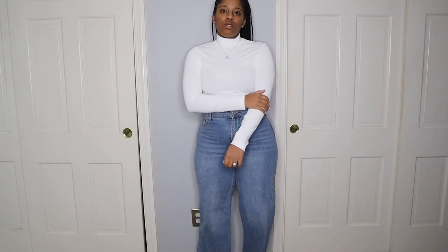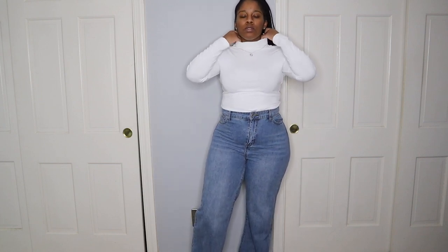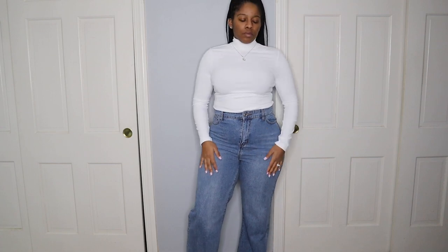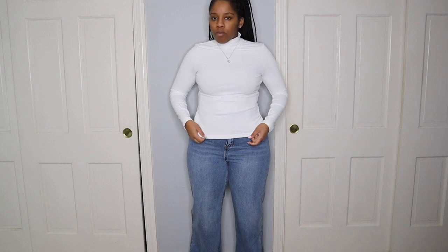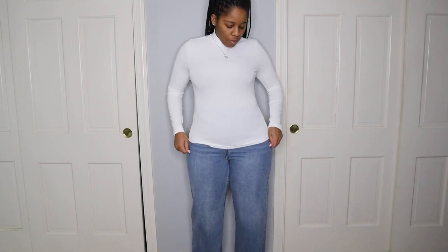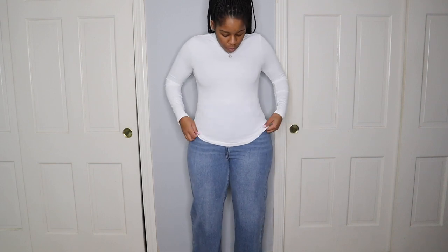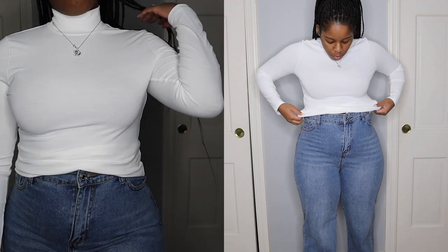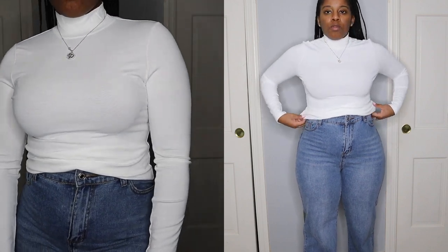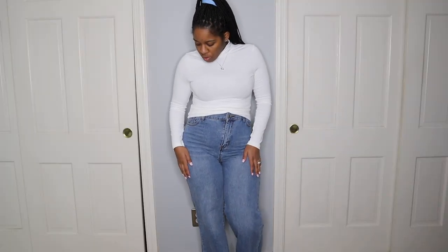Next we have another turtleneck, and I just want to show you guys it tucked in. This is not a bodysuit — the top is so, so soft. I just want to show you guys the length of this top. See how long it is? If you don't like shorter tops, look at how long this turtleneck is. You can tuck it in the front. Look how stunning that looks. I love this turtleneck.